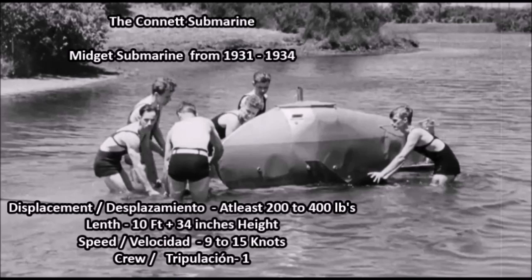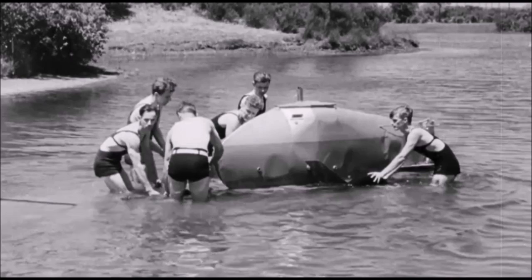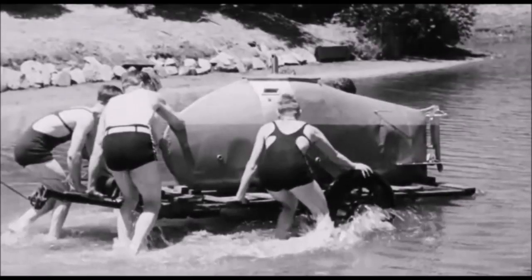What made this submarine so interesting is the fact that it was made during the Great Depression. Not that many Americans back then had the money to make a homemade submarine, especially not one meant to be a prototype that could be mass-produced. Byron Connett put as much money as he could into developing it. It was tested at Wolf Lake in Indiana, and that's basically where this story ends.